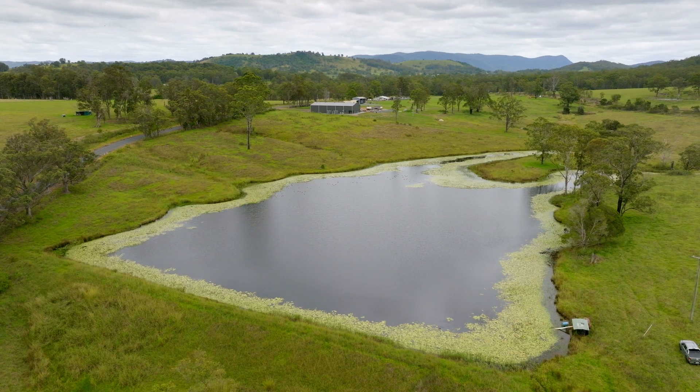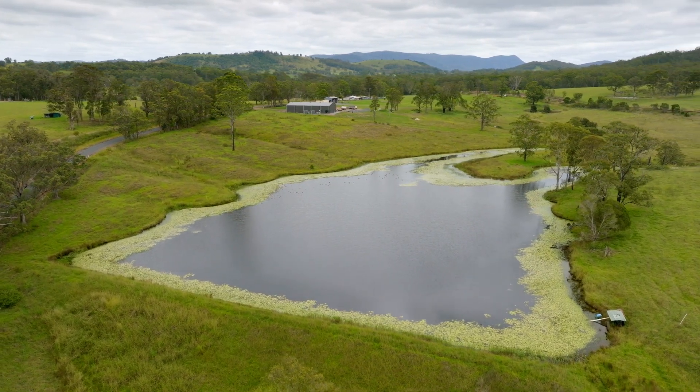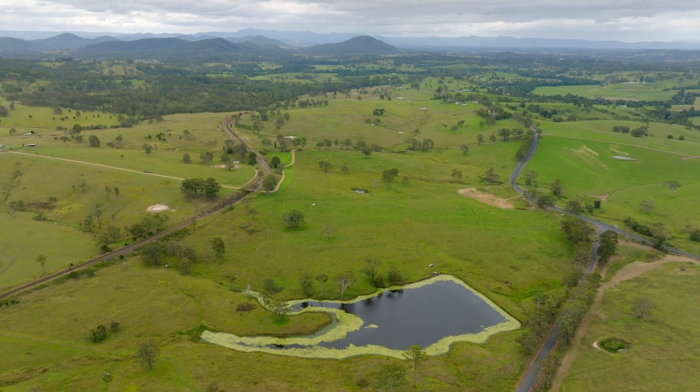We also have mains power already on site. One of the great features I like about this property is the beautiful north-easterly aspect with an elevated building site to take in those picturesque rural views as well.